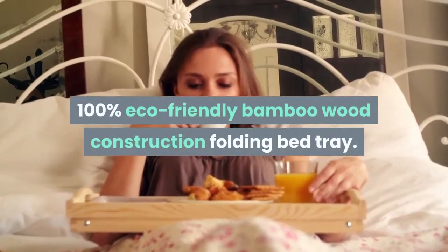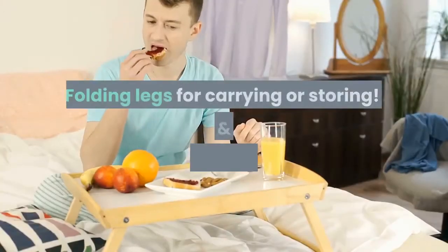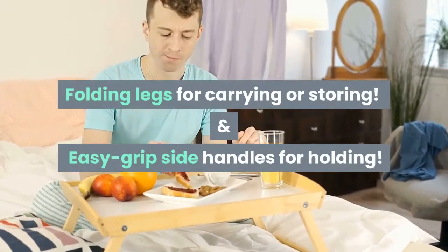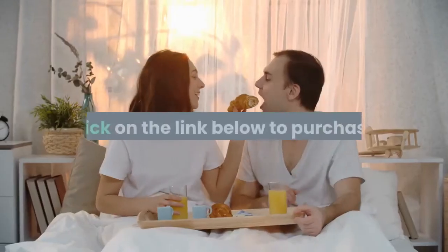100% eco-friendly bamboo wood construction folding bed tray. Folding legs for carrying or storing, and easy grip side handles for holding. Click on the link below to purchase.